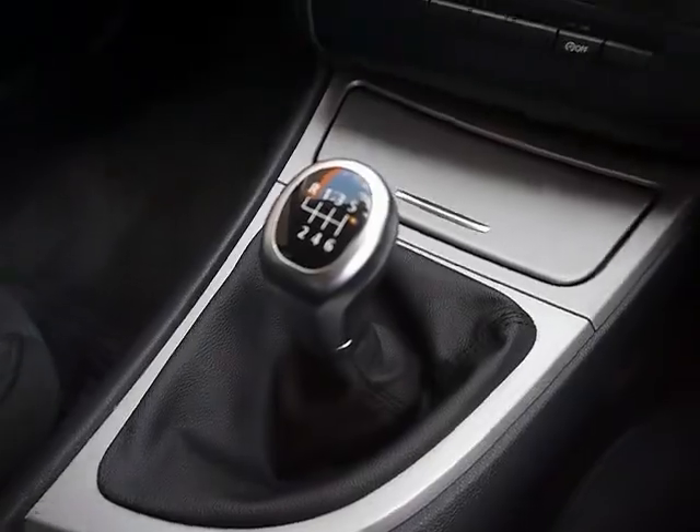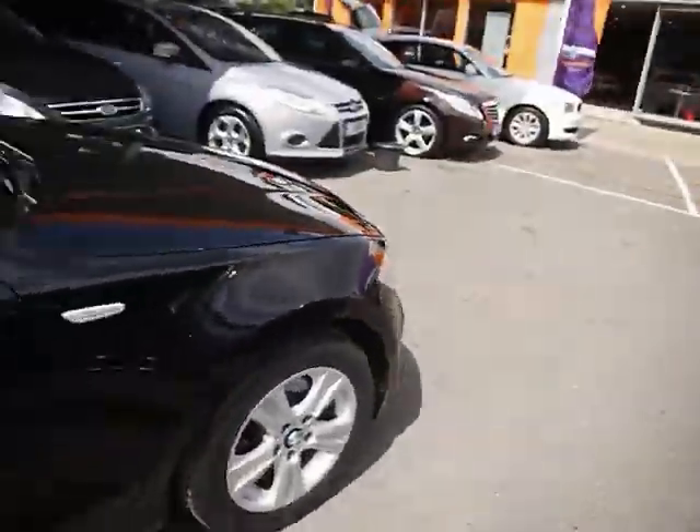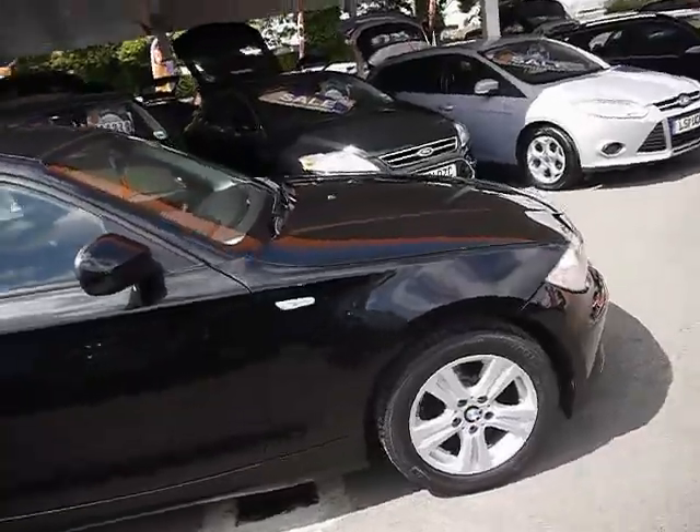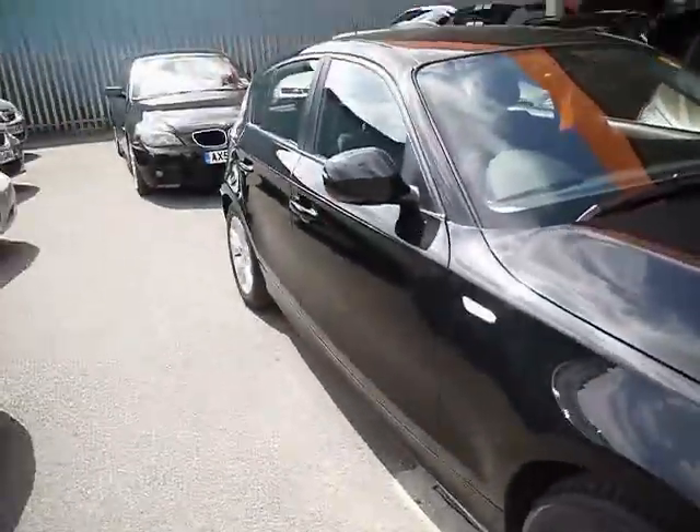It has a manual gearbox and the car is carrying on 57,000 miles. It's a very economical hatchback, costing just £30 a year in tax and returning over 62 miles to the gallon combined.